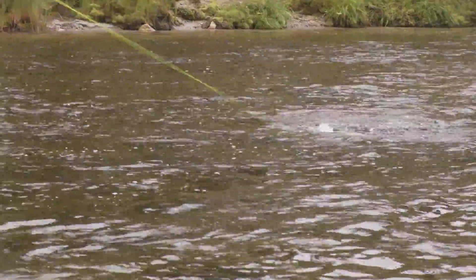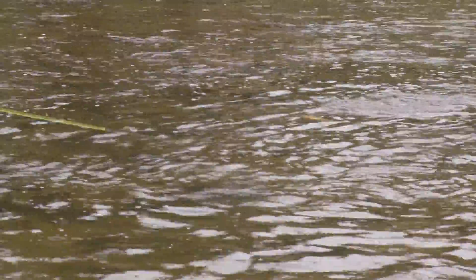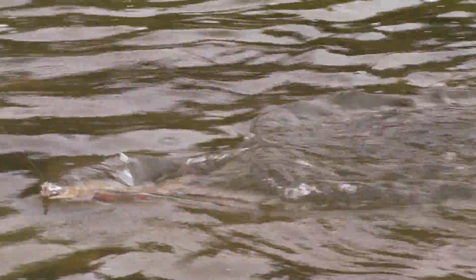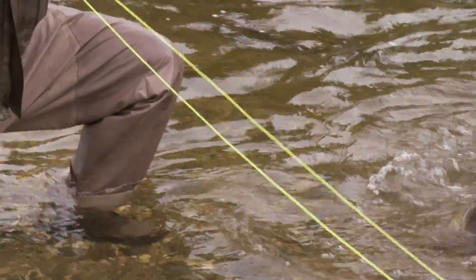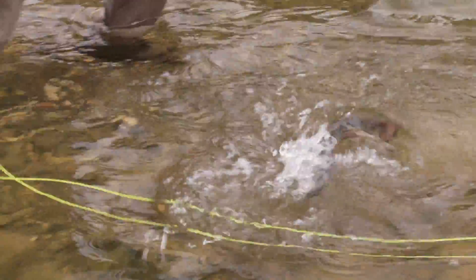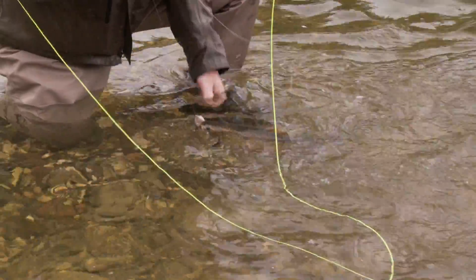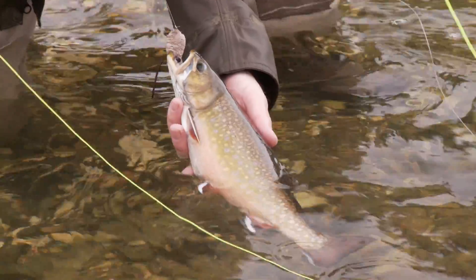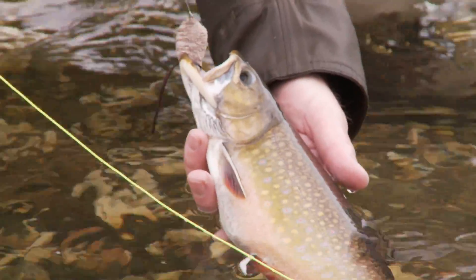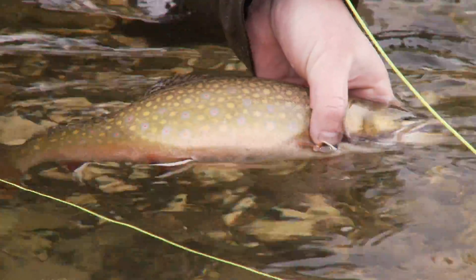There we go. That one took really solid — no question. He grabbed it and turned right away. Look at this magnificent fish. I wet my hands. Look at the colors. Is that incredible? Just beautiful, beautiful fish. There he goes.